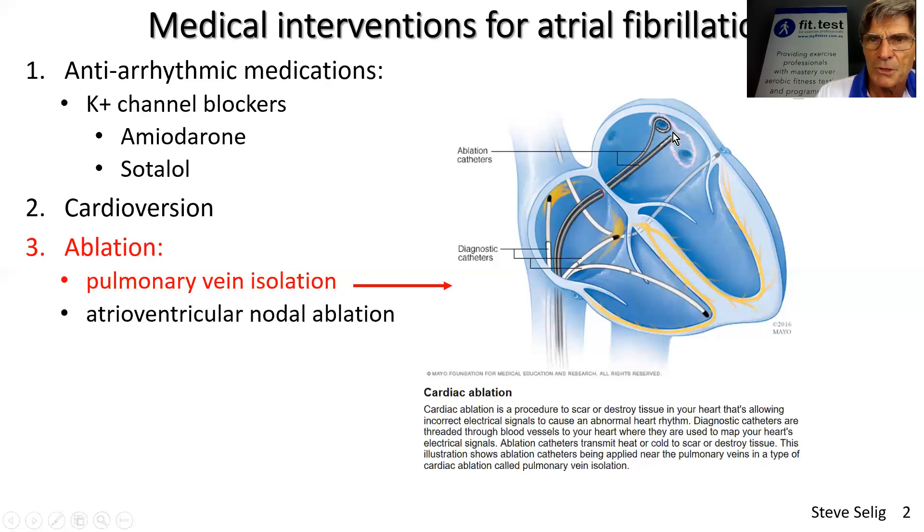What they normally do is create these rings of scar tissue around all four of the pulmonary veins, and they use either hot heat or cold therapy to do that.